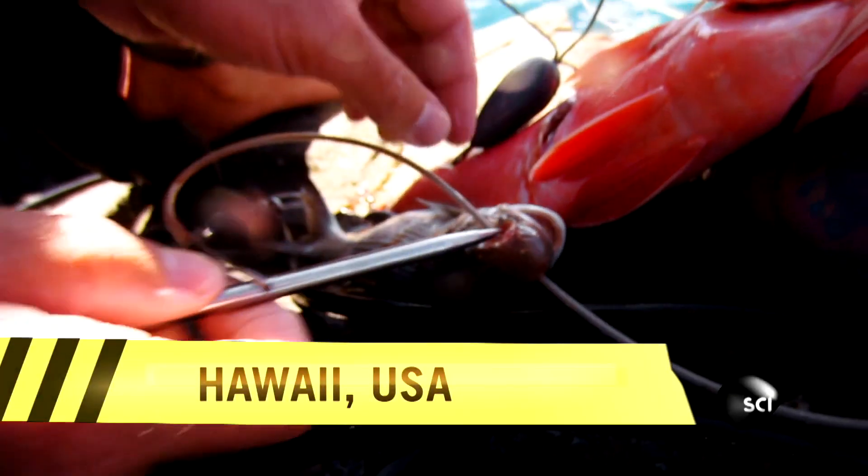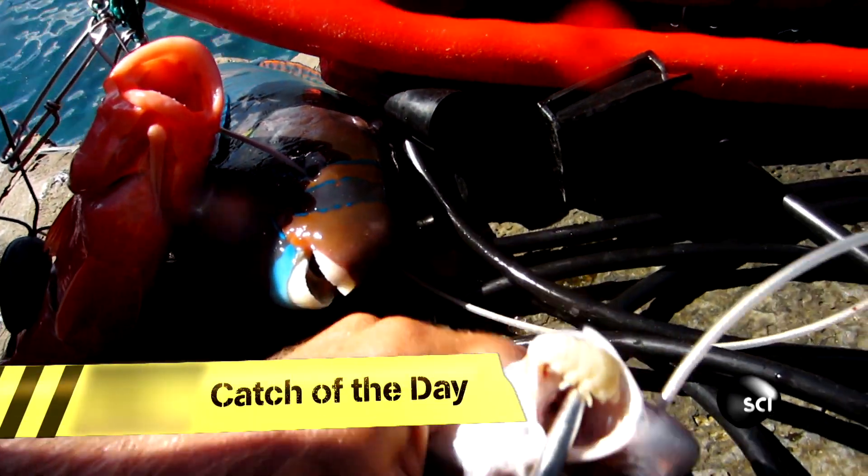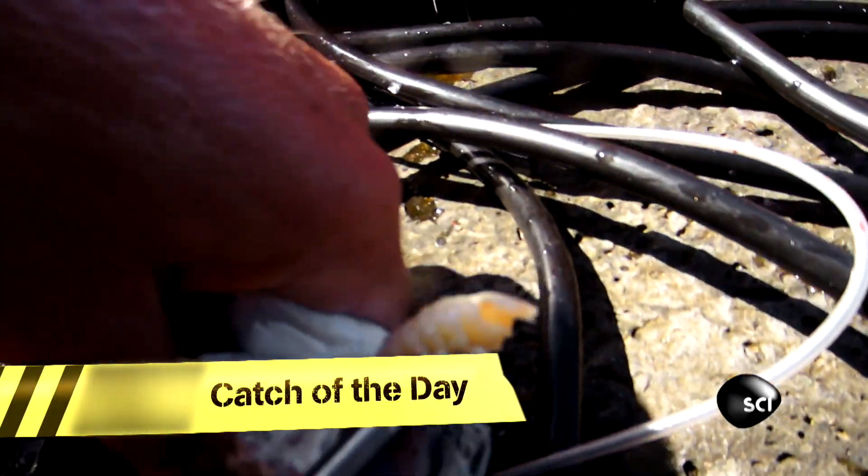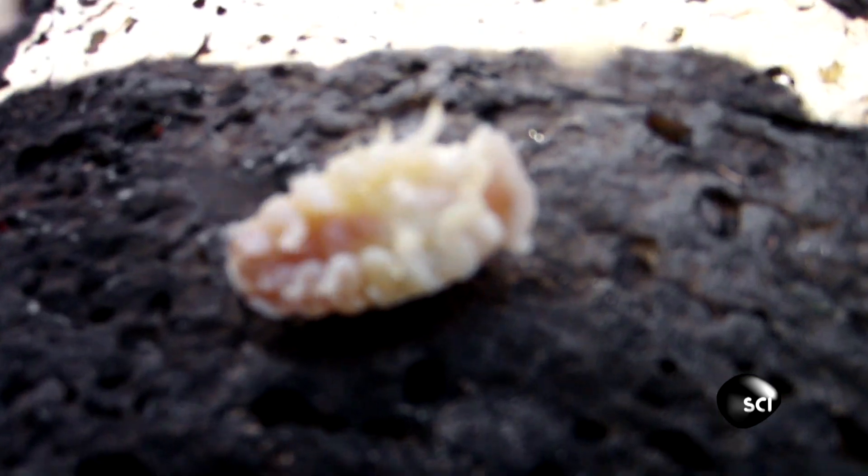Okay, if graphic footage makes you queasy, look away now. Seriously. This is possibly the grossest thing I have ever seen. These fishermen in Hawaii got more than they bargained for with their catch of the day. Wow, it's mind-blowingly gross.